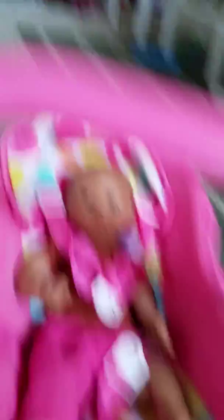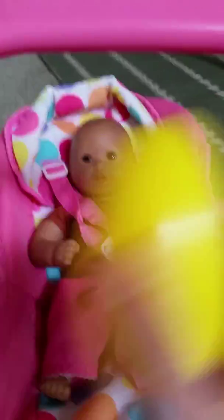You get to open the egg! What do you think is inside, little girl? What do you think is inside, guys?